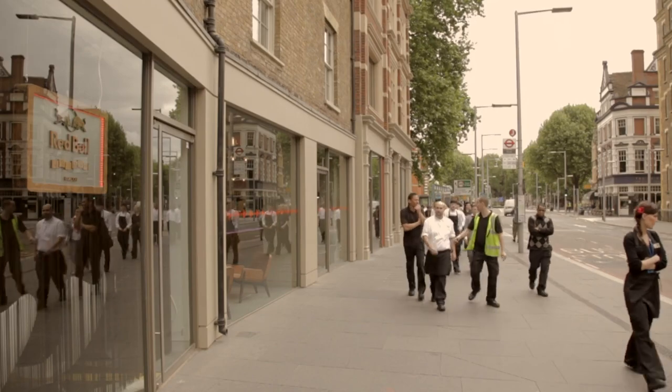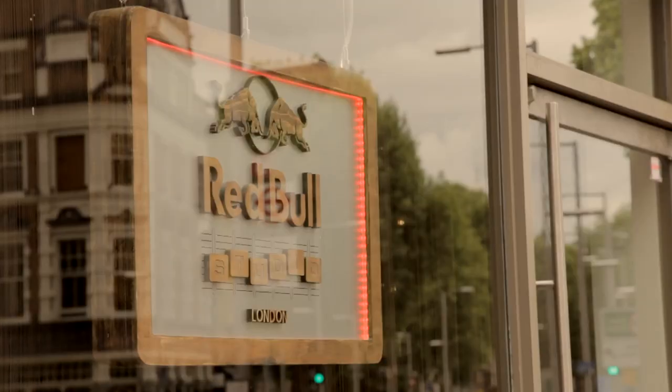So we're in Tule Street, Red Bull's headquarters. They were in Soho and when we were chosen to design their new offices they had a compulsory purchase order, so they had six months to get out and find a building.